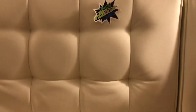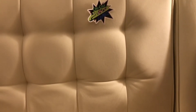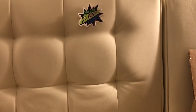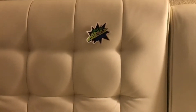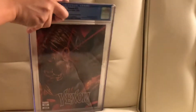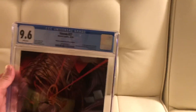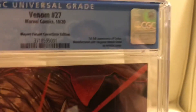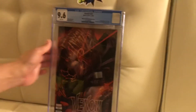The two books I sent in — the first was the Venom 27 John Boymeyer error cover. I got it for a reasonable price and was hoping for either a 9.6 or 9.8, preferably a 9.8. First one — I believe it's a 9.6. And does it say it's an error on here? Yes, it does — 'Meyers variant cover, error edition.' I'm pretty stoked about that. Wish it was a 9.8, but I'm happy with that.